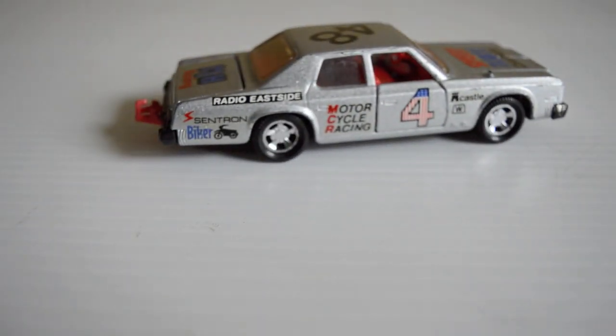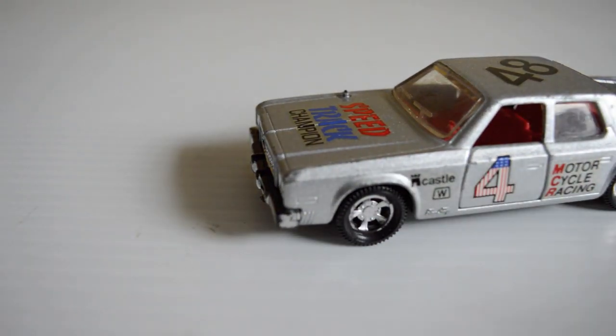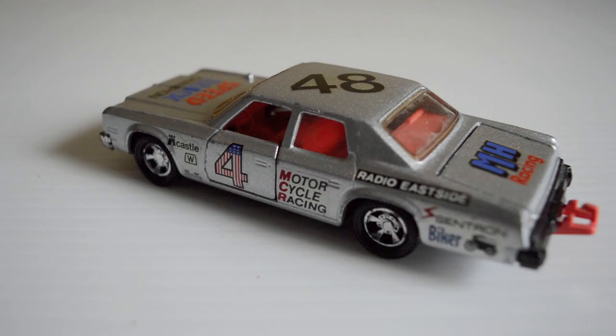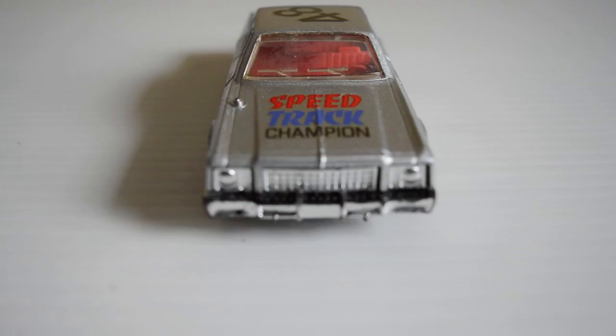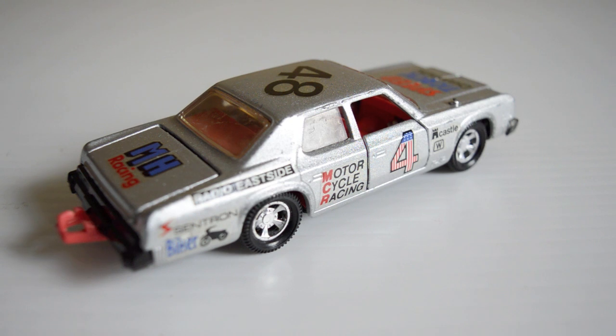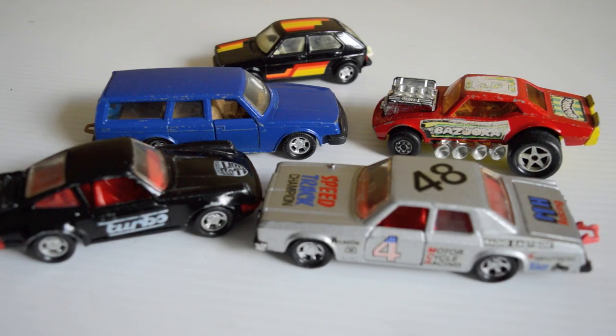From 1979 we have the Plymouth Grand Fury — this bad boy is K78 and it's a pretty cool car. It has opening doors and an opening trunk. This car also came in a number of varieties including police cars and yellow taxi. This one is the racing support version and it's in excellent condition with a nice silver paint job. It also has a ginormous tow hook. That's it for now — I hope you enjoyed this video. If you did, please subscribe. Thanks for watching and take care.